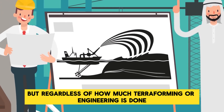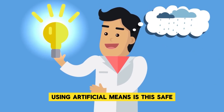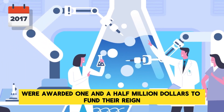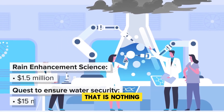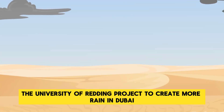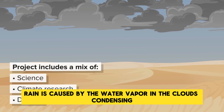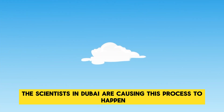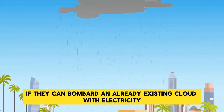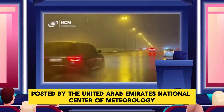Regardless of how much terraforming or engineering is done in Dubai, water scarcity is the biggest problem of all. Yet scientists have found a way to manifest clouds and rain using artificial means. In 2017, researchers at the University of Reading were awarded $1.5 million for rain enhancement science, but that is nothing compared to the $15 million the UAE has invested in their quest to ensure water security. Rain is caused by water vapor in clouds condensing and forming droplets large enough to fall to the ground. The scientists in Dubai are causing this process to happen artificially — by bombarding existing clouds with electricity to cause tiny water droplets to attract one another, they can make it rain.